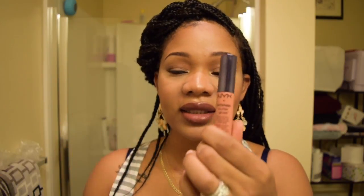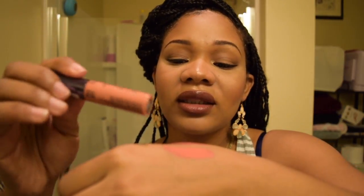The next one is the NYX Intense Butter Gloss. This thing is terrible — it's so patchy. The color payoff is nice, it's so pretty, but it's patchy and it doesn't last. I mean, it didn't claim to be long-lasting, but it's just terrible. Don't waste your money on this.